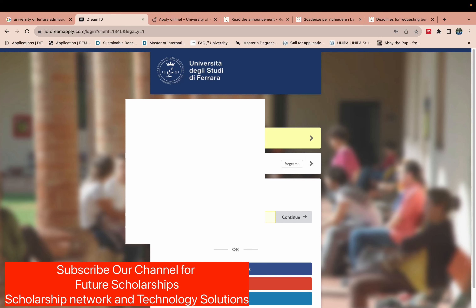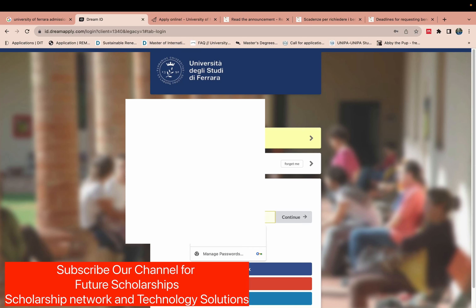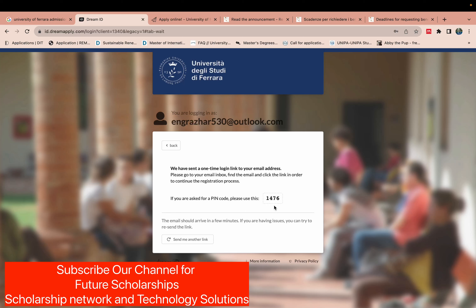First, we need to create and register our account. I will use my email and click continue to make a new account. We just wait a minute while the account is being created. I received a confirmation email on my phone — I will now confirm it.